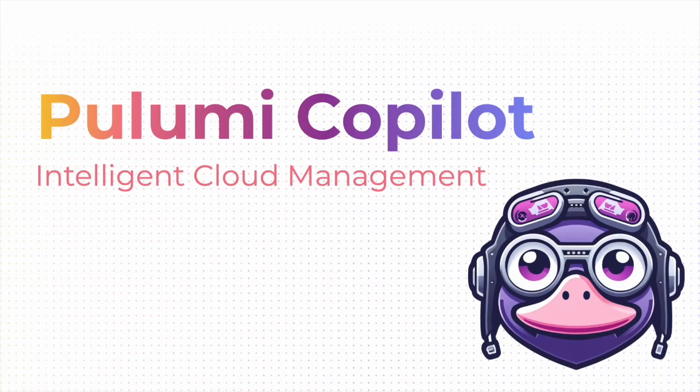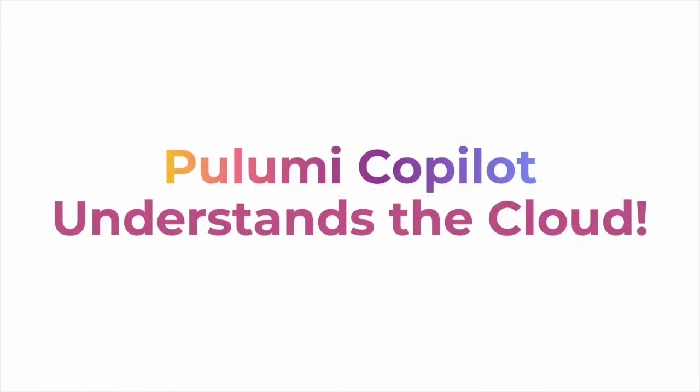Today we are excited to introduce Pulumi Copilot, the first AI intelligent cloud management. Pulumi Copilot is a new conversational chat interface available on every page of Pulumi Cloud, combining the best generative AI models available today with the rich information available in Pulumi Cloud about all of your cloud infrastructure managed with Pulumi.